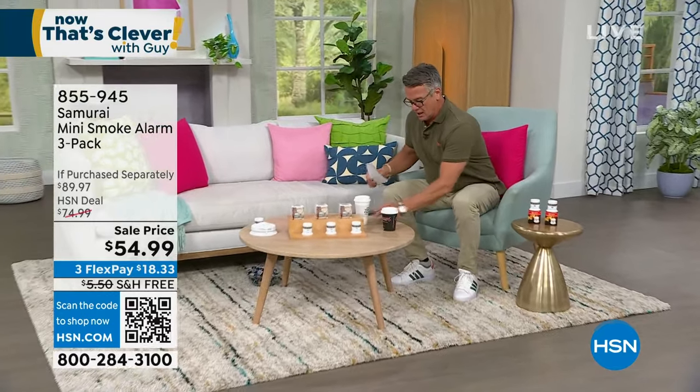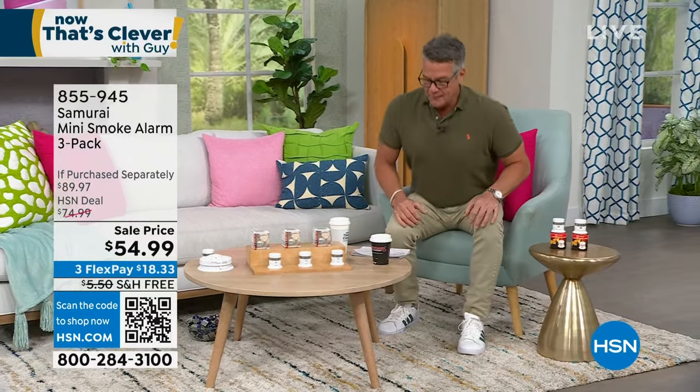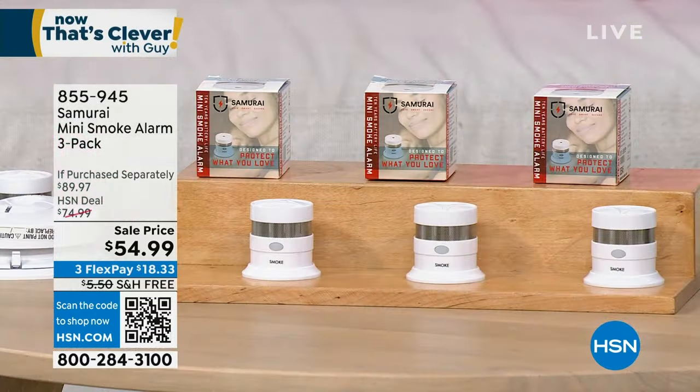Talking about home security, let's continue on that note. I do own these — our Samurai Mini Smoke Detectors. The number of home fires every year and the people we lose to them — it's so important to have fair warning that something has gone wrong in your house. Two of the best ways to do that are smoke detectors and carbon monoxide detectors. This is instant peace of mind.